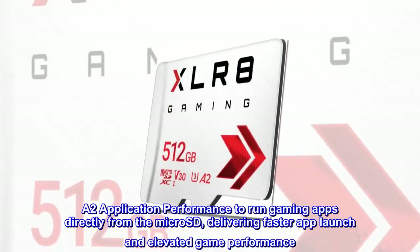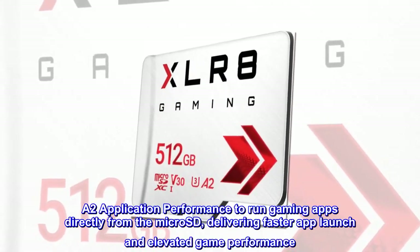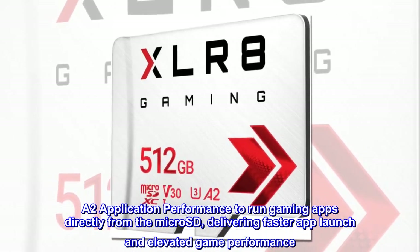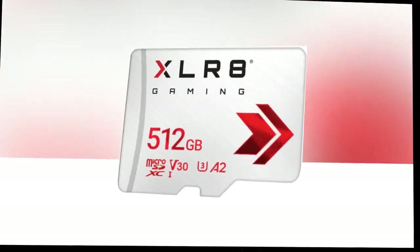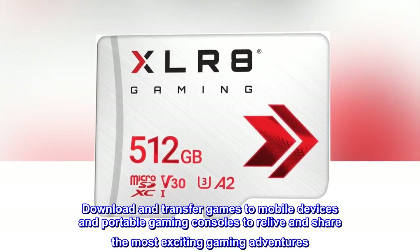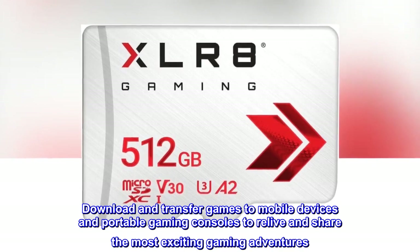A2 application performance to run gaming apps directly from the microSD, delivering faster app launch and elevated game performance. Download and transfer games to mobile devices and portable gaming consoles to relive and share the most exciting gaming adventures.